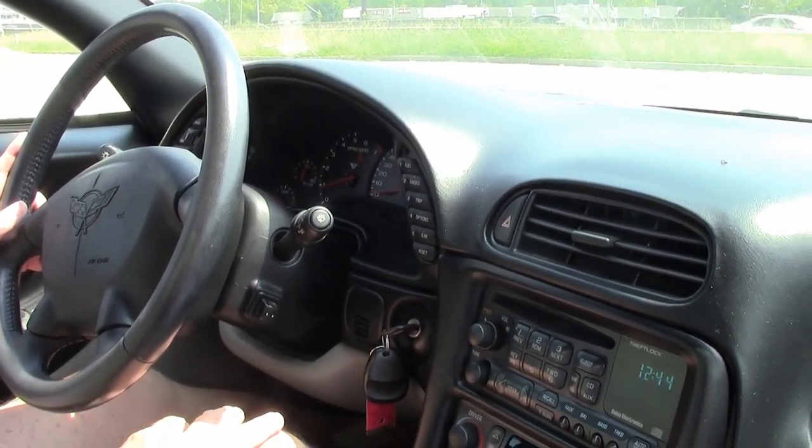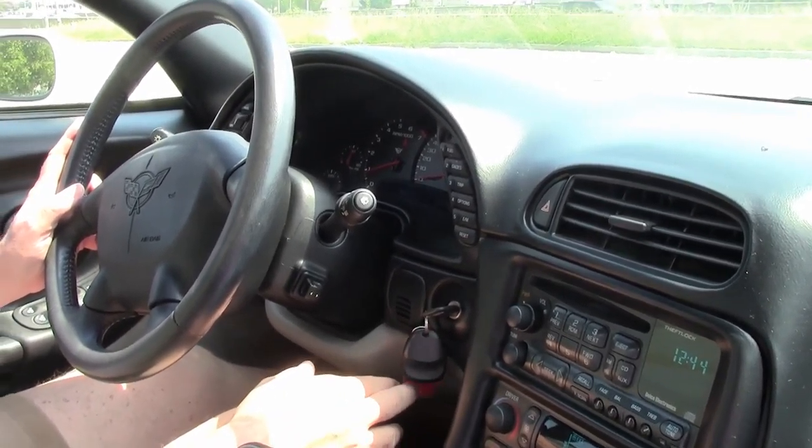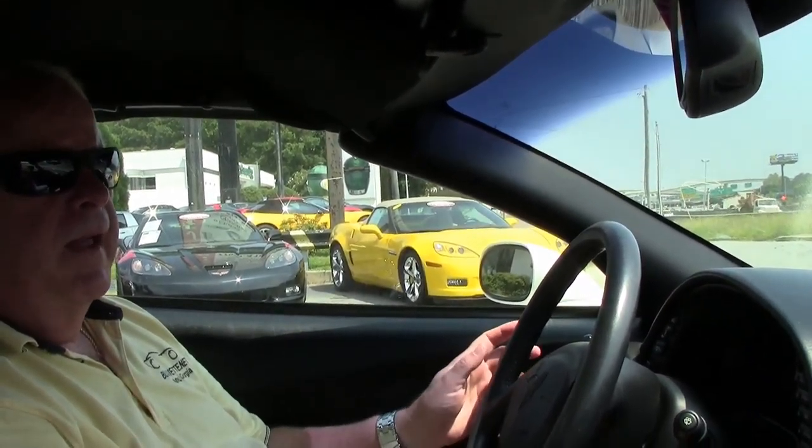Hello folks, welcome to Buy A Vet. My name is Rick Engel. Today I'm going to show you this absolutely stunning 2002 white with gray-black interior.